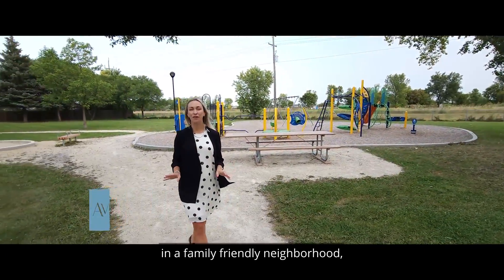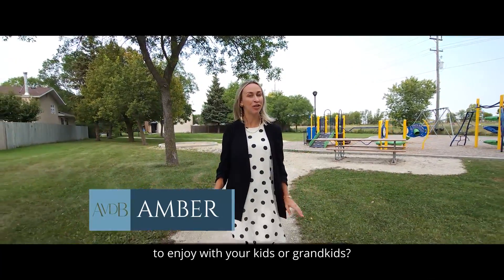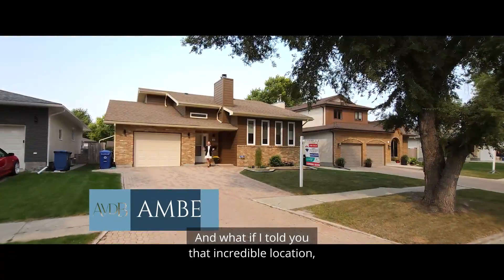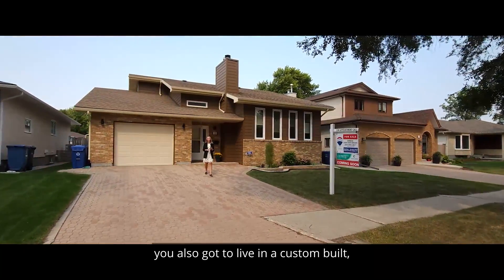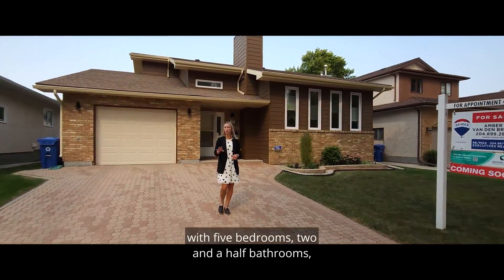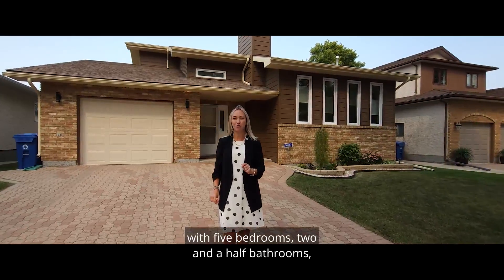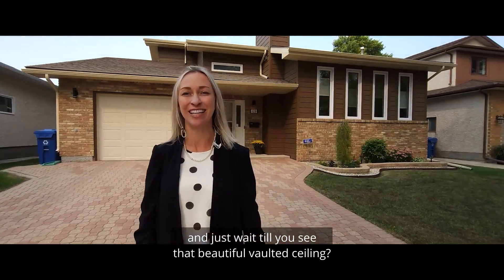Have you ever wanted to live in a family-friendly neighborhood, literally steps from a great playground to enjoy with your kids or grandkids? What if I told you that in that incredible location, you also got to live in a custom-built, architecturally unique, big, bright, beautiful bi-level with five bedrooms, two and a half bathrooms, a three-season sunroom, a wood-burning fireplace, and just wait until you see that beautiful vaulted ceiling.